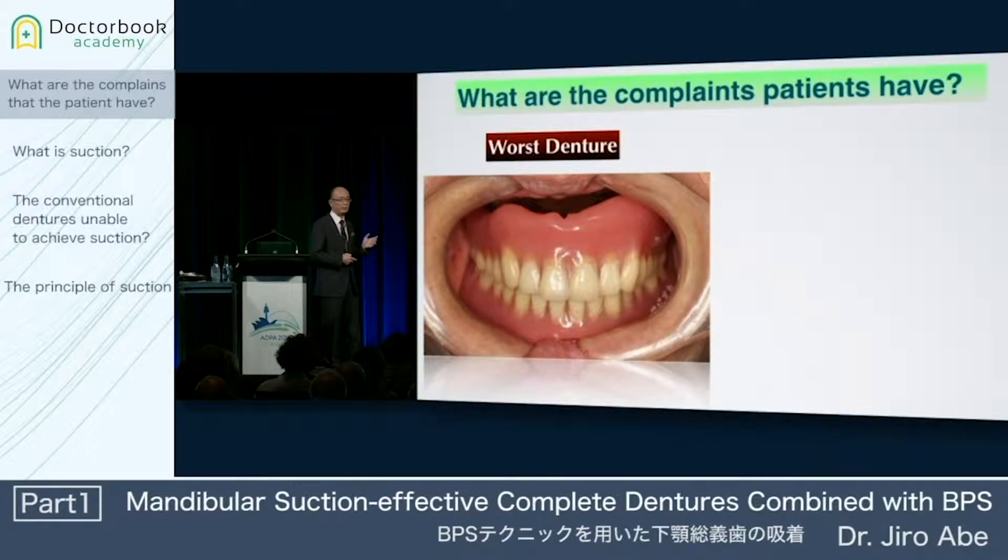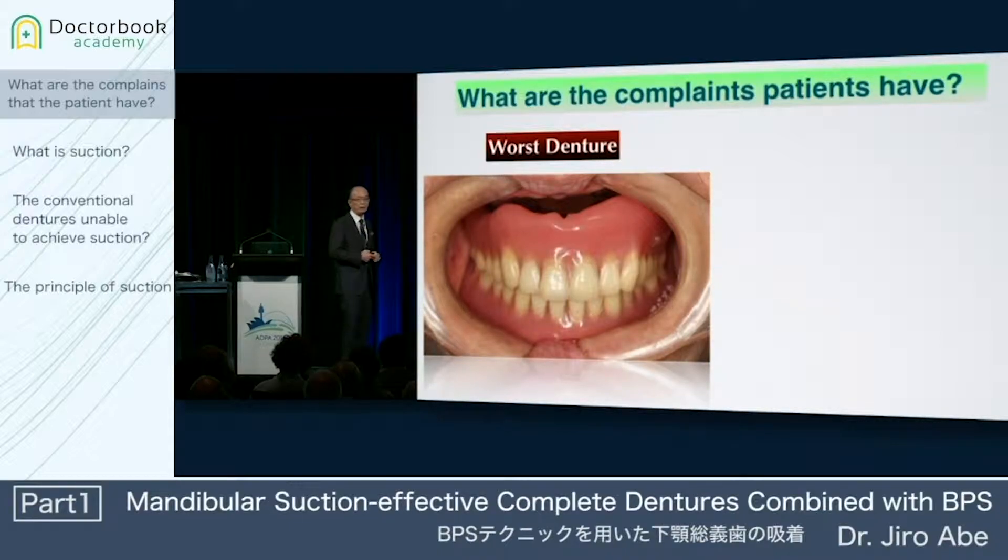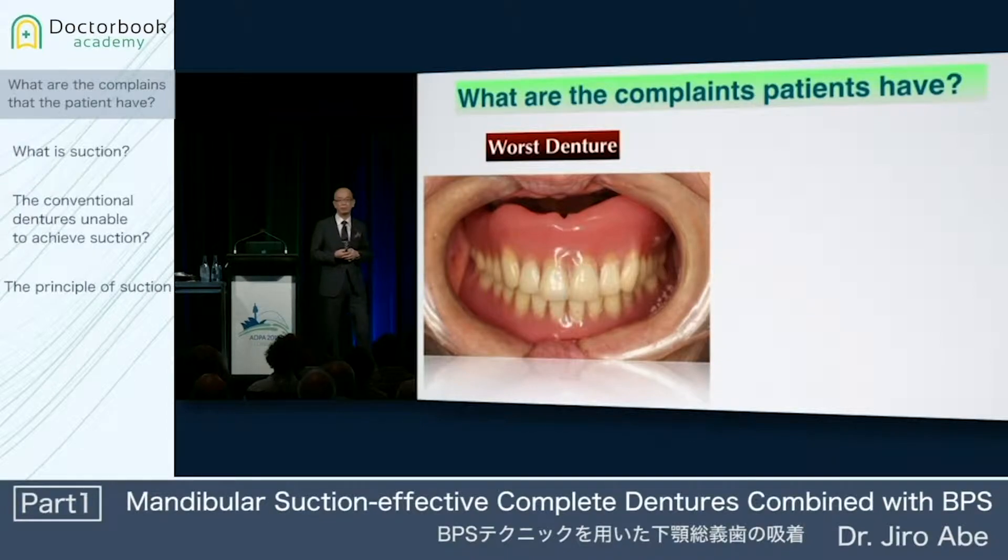This failure would be involved with the maxillary denture that is lying on the flattened ridge or inflamed flabby ridge accompanied with advanced bone resorption. However, the number of patients who have this problem should be relatively small, so I think it's easy for you to fabricate the maxillary suction denture in your daily practices.